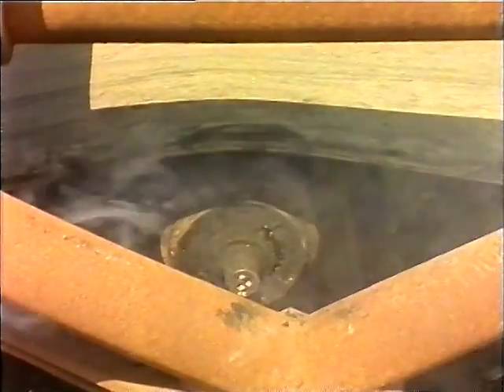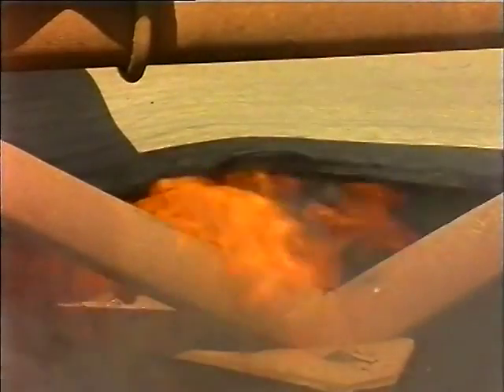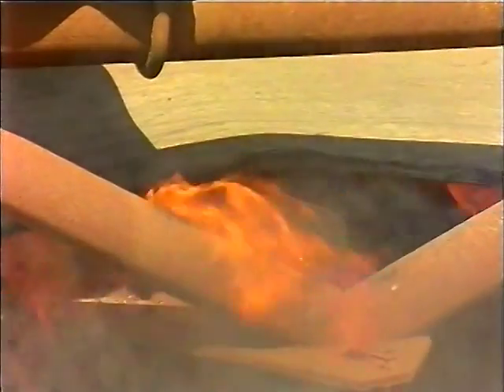Stopping the conveyor causes the hot idler to remain in contact with the section of the belt — before long, the conveyor may catch fire. Hot idlers can occur both in the carrying side and the return side of the belt.